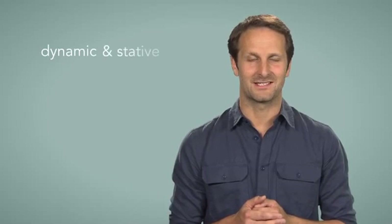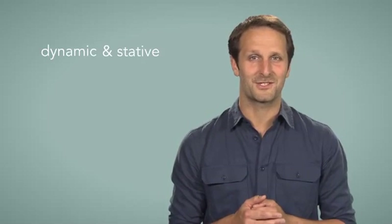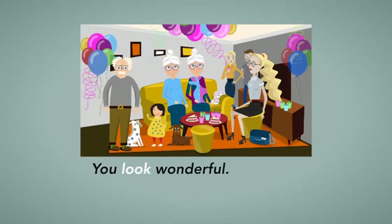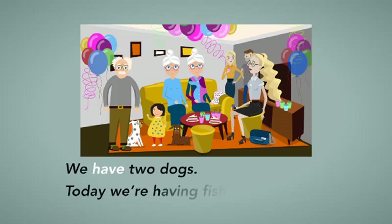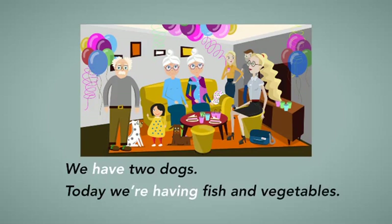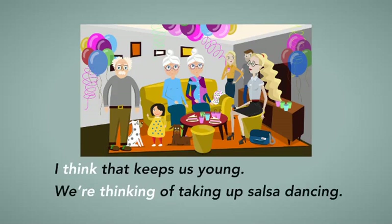There are a few common verbs that have both dynamic and stative meanings. In these cases, the meanings are very different. Notice the differences in these examples from the story about Mabel and Rose. The important thing to remember is that verbs with stative meanings are never used with continuous forms. Well, that's all for today. Thank you and see you again soon.